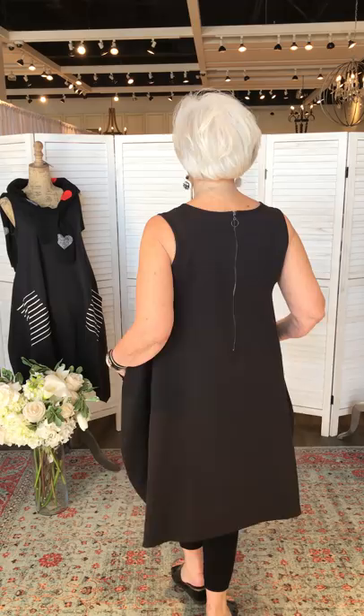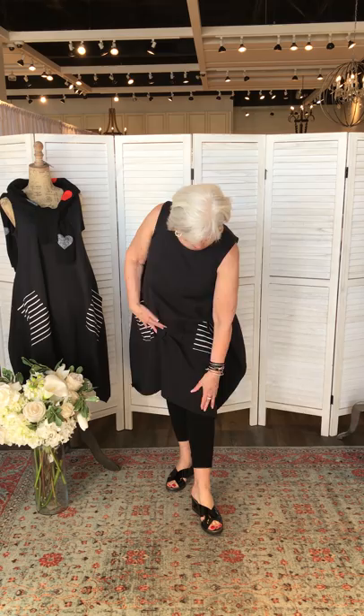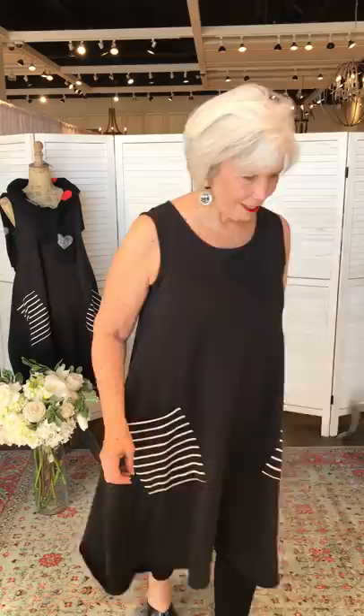Teresa is in the size large in the tunic. She normally wears a size 12, medium to large depending on the design. With leggings it gives a different look — and you could absolutely wear it as a dress since it hits right at the knee. Viewers are sending lots of hearts!